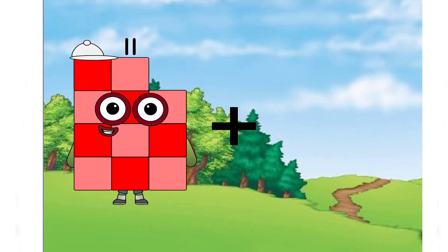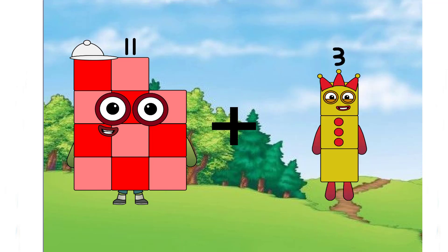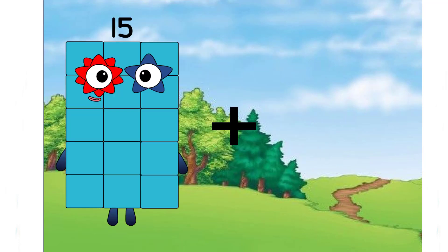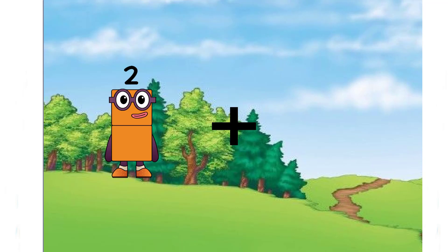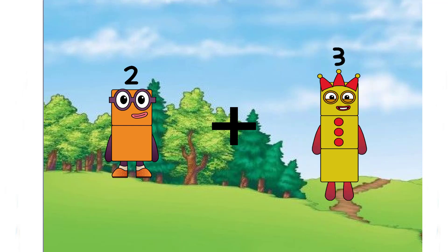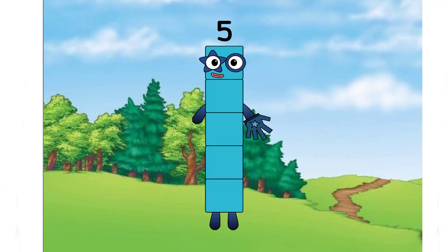Eleven plus three equals fourteen. Two plus three equals fourteen.